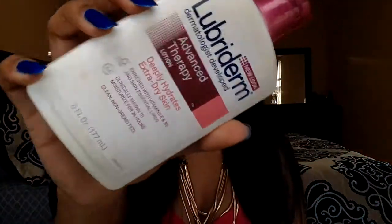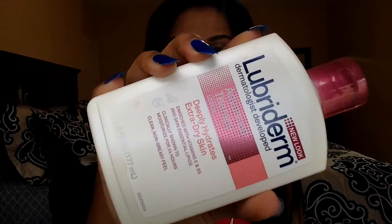Hey guys, welcome back to our channel. I'm going to start off by moisturizing like always using my Lubriderm Extra Dry Advanced Therapy lotion.